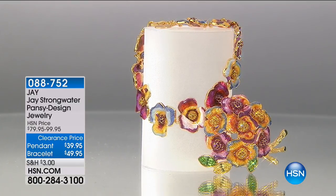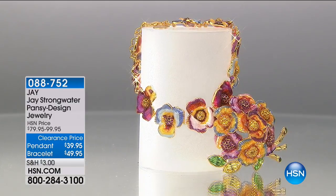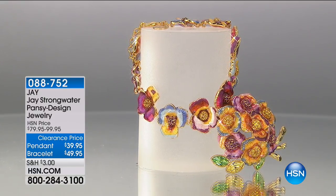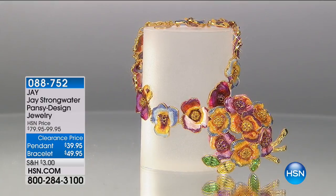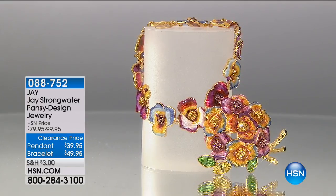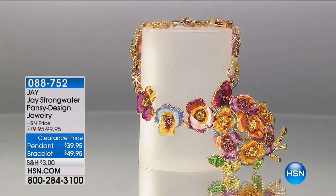Let's dive into another piece by Jay Strongwater — this is the Pansy Design Jewelry. If you loved a garden, if you love flowers, if you love your flower garden, I can't imagine a more beautiful piece. Just adjusting that so it won't be in the way. That's just going to happen — it's going to be the name of the game tonight.